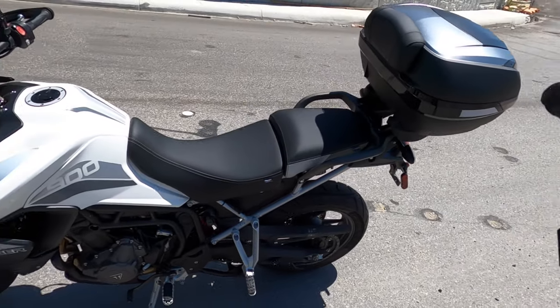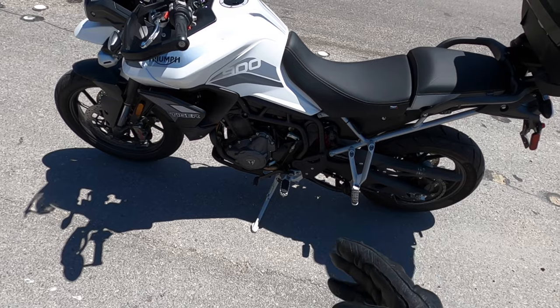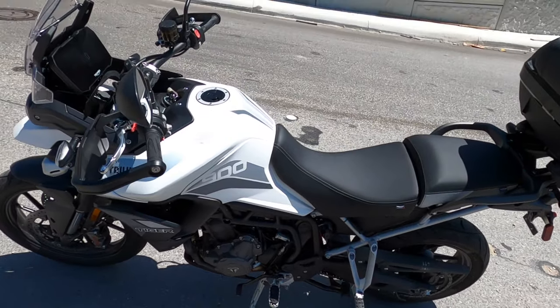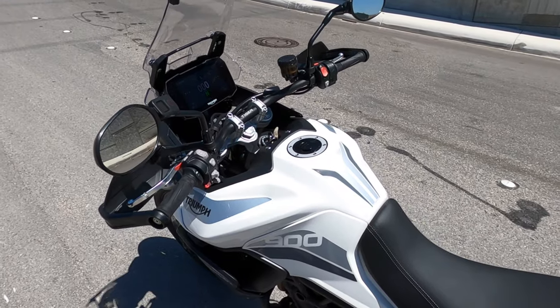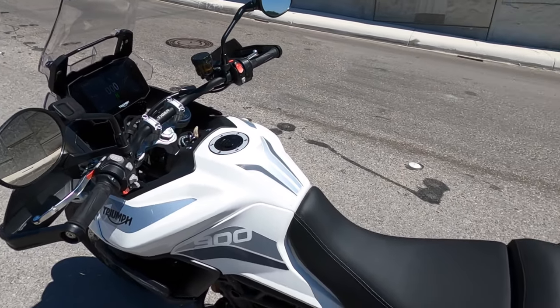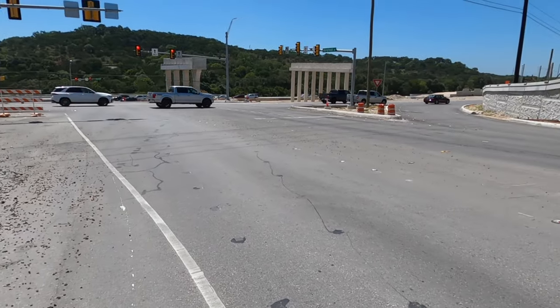I've got my top case on. I love all the bells and whistles — it's got the quick shifter, which is something I never knew I needed until I had it. Cruise control. Love the big giant display. This bike rides like a dream. Absolutely love it. But this isn't a motorcycle vlog.